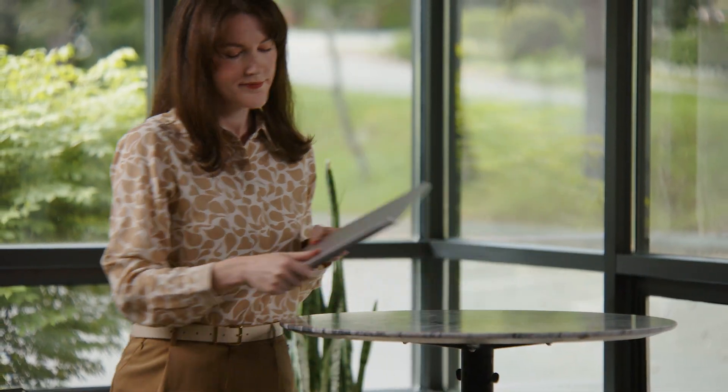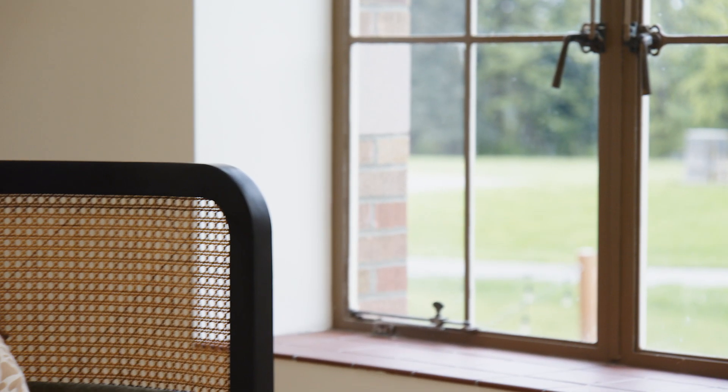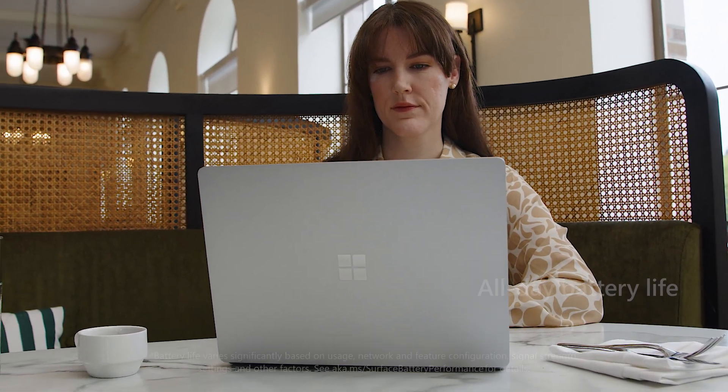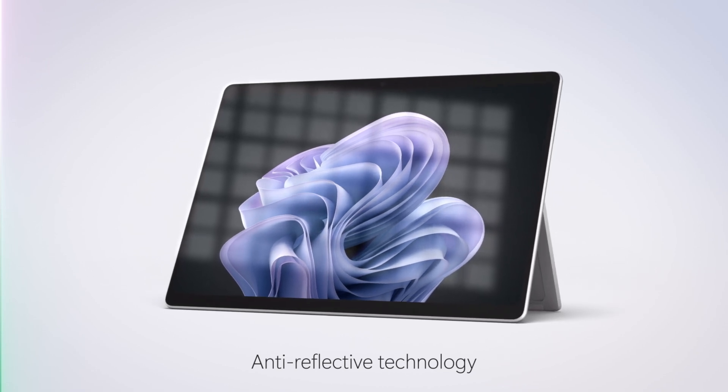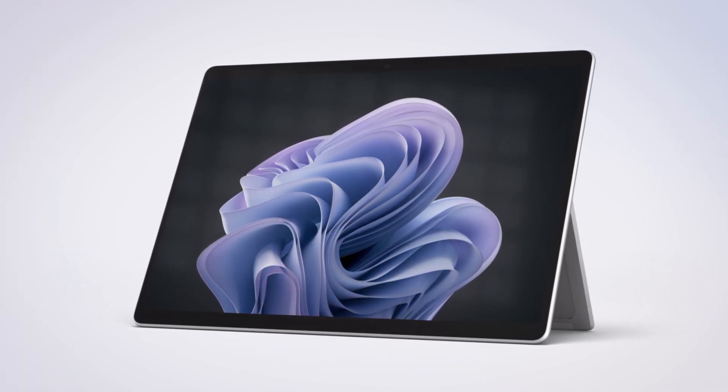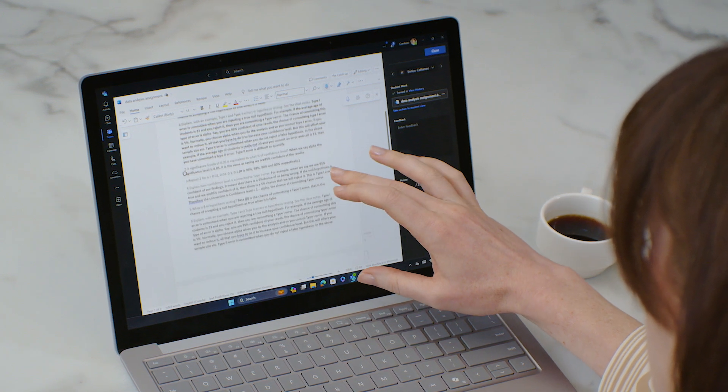Dr. Mansoor likes to spend her mid-afternoon with a cup of espresso while she grades papers. She can comfortably choose any seat in the cafe without worrying about staying close to a power outlet, thanks to the all-day battery life of her Surface Laptop 6. The anti-reflective touchscreen display and adaptive color provide excellent clarity and a consistent optimal luminance level for reading and researching.